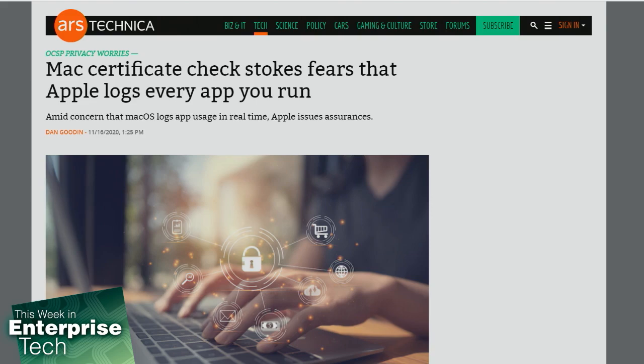Apple quickly fixed the slowdown, but even bigger worries soon replaced concerns about paralyzed Macs. Vast amounts of personal data Apple and possibly others can glean from Macs performing certificate checks each time a user opens an app that didn't come from the App Store — they actually send this data out.